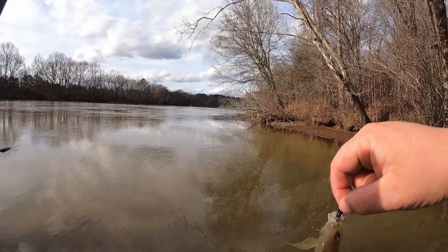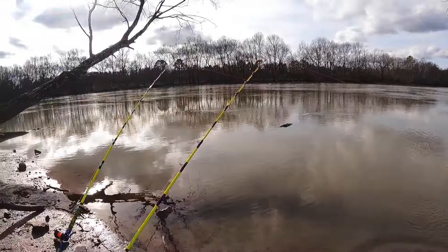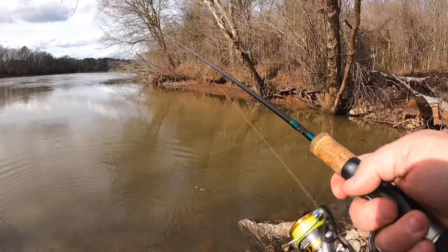I haven't done hardly any catfishing in the last year and a half, and it still never fails — I'm constantly looking at my rods just waiting, instead of paying attention to what I'm doing right here.